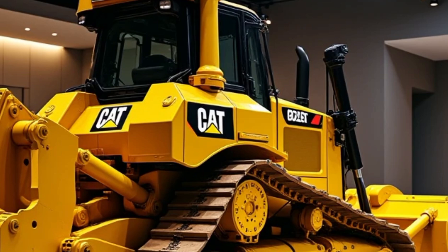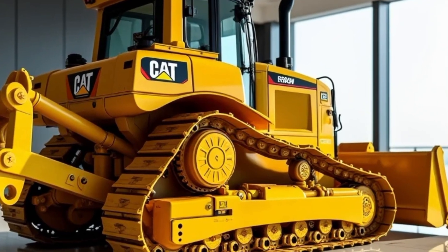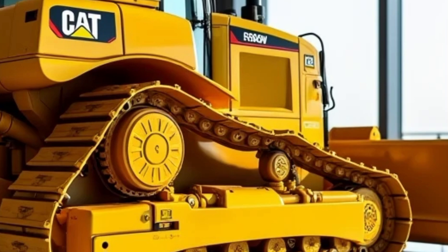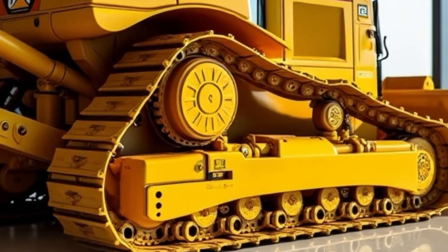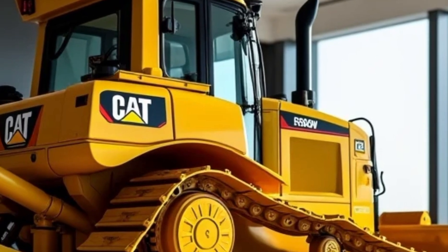Cutting-edge technology: Caterpillar has integrated state-of-the-art technology into the D9G, making it more intuitive and efficient than ever. Cat Command enables remote control and semi-autonomous operation capabilities for increased safety in hazardous environments. VisionLink provides real-time machine monitoring and diagnostics to maximize uptime. Grade Control 3D delivers automated blade movements for precision grading, reducing operator fatigue and increasing productivity.